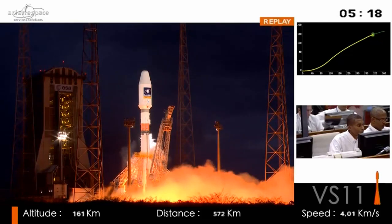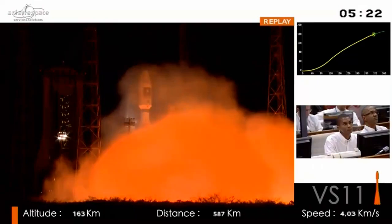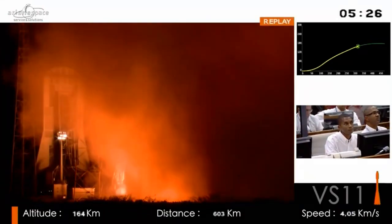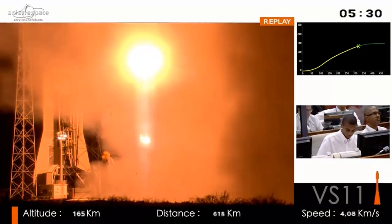Let's take another look at that launch from earlier this evening — that was about five and a half minutes ago. Pretty impressive. Never get tired of seeing that.